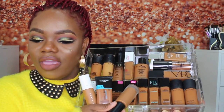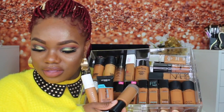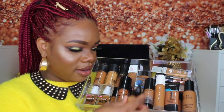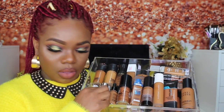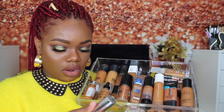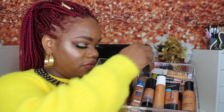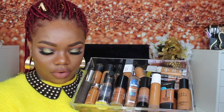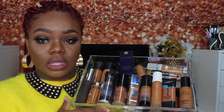Oh my god, look at that! One person should never have this amount of foundation. Like, this is not — never ever ever have this amount of foundation. Don't do it to yourself, baby girl. Look at that. Oh, he's kidding me.